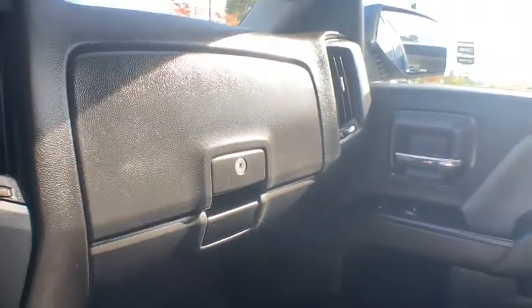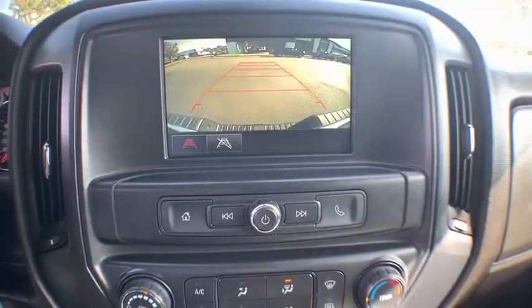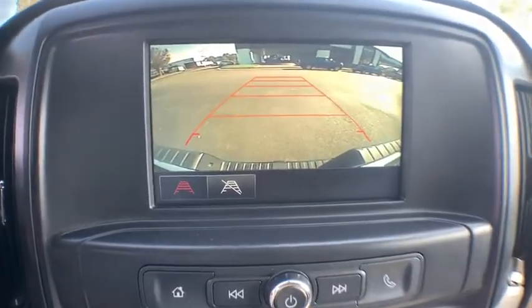Overhead console, tilt steering wheel, cloth seat trim, front reading lamps, rear view camera, passenger vanity mirror, tinted glass.